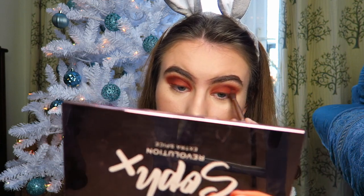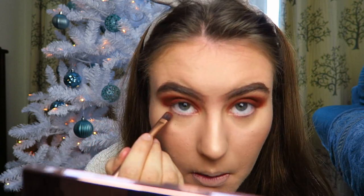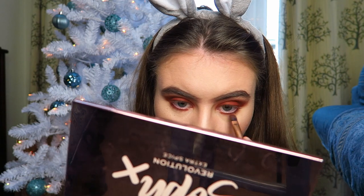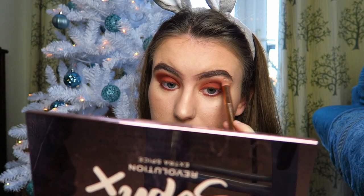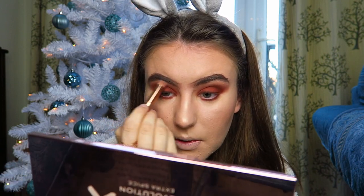I'll either leave the look here without doing the bottom lash line, or do the bottom lash line - and I think it's quite a lot to have on the top and not on the bottom. So I'm going to do it on the bottom as well. I take Chocolate Orange mixed with Cheesecake and apply that on my lower lash line. It's bold! I'm going to blend it out - it's always very important to blend out your eyeshadows to make it more seamless, especially on the lower lash line because that's where it can look dated.